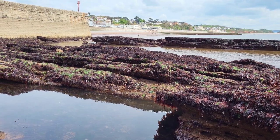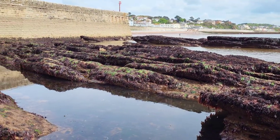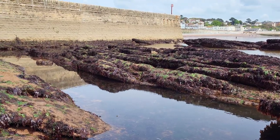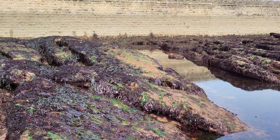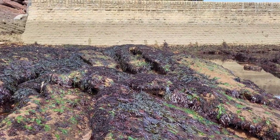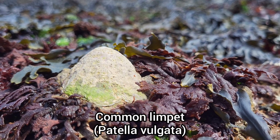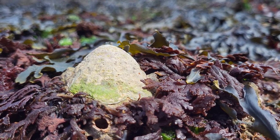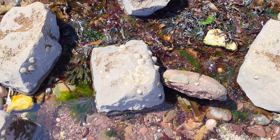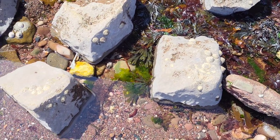The tide was coming in fairly quickly at this point of the rock pooling trip, so I decided to search the upper shore for more interesting sea creatures. The upper shore is an area where you'll find lots of limpets and barnacles, as they have adapted to the frequently changing conditions that occur on this area of the shore.